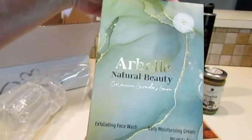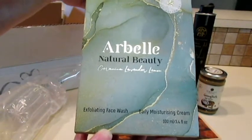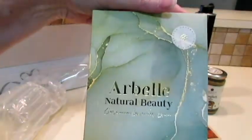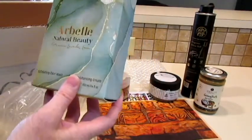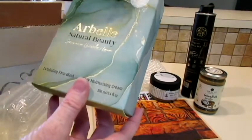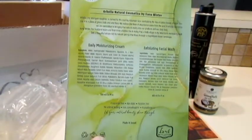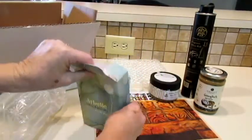Here's some beauty products — they usually send us some beauty products. Exfoliating face wash and daily moisturizing cream from Bell Natural Beauty. It says geranium, lavender, lemon — it's in a shiny print. Let's see what they look like.